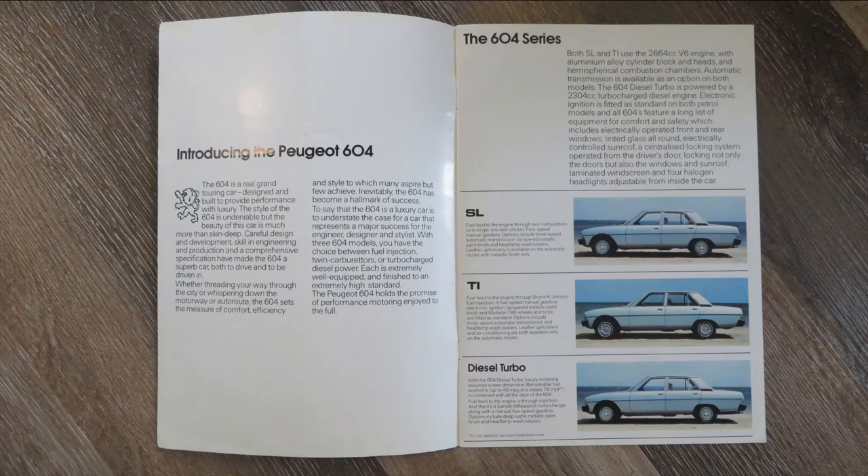One of the main differences between the SL and the TI is that the TI has got a fuel injection system and a few little extras on top of the SL, while the SL has really got twin carburettors. But anyway, let's open this brochure up further and see what we can see.